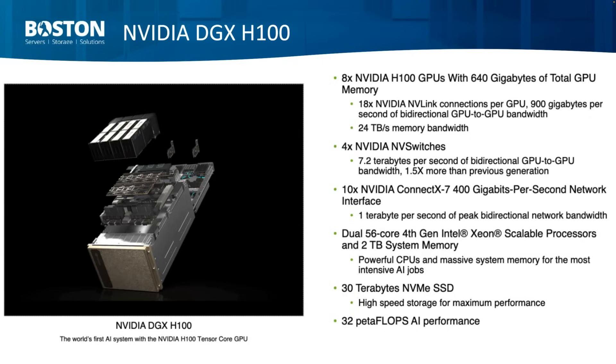The DGX also includes two very powerful CPUs and some local flash memory. The great thing about this offering is that you don't have to worry about anything — you order the system from us, we come and install it on-site, and afterwards you have comprehensive support contracts through Boston and Nvidia.